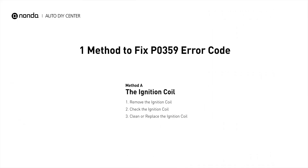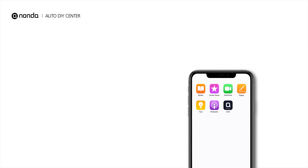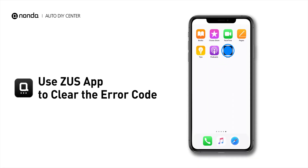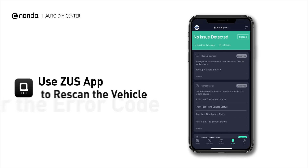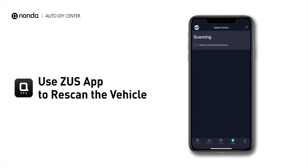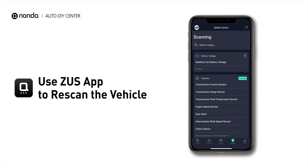So here is one of the most practical solutions to fix the P0359 error code. After the repair, you can now use the Zeus app to clear the error code, and tap the rescan button one more time to make sure everything is fine with your vehicle.